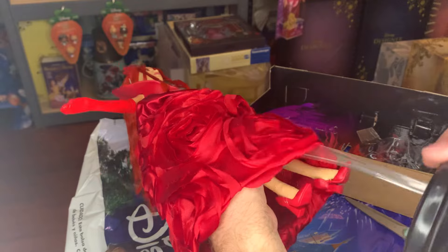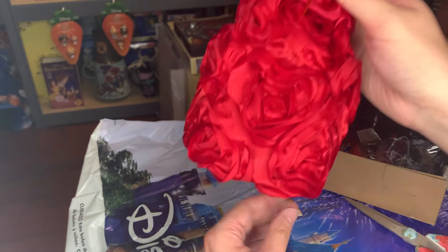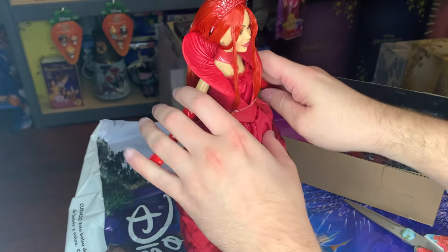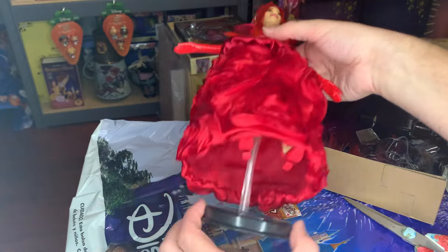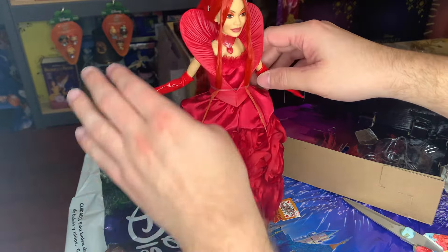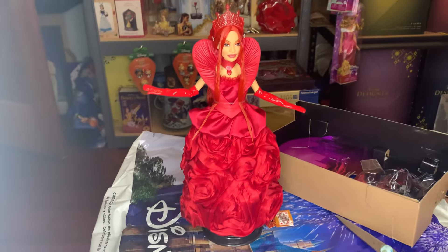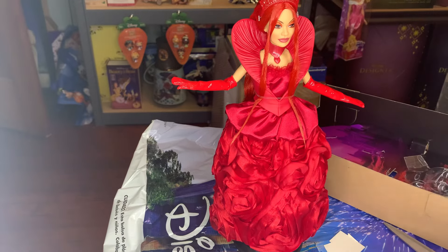Now we're going to get her on her doll stand. It's one of those where you just put it between the articulating points in her hips and she just perches on top — nothing you really have to work with too much. I'm glad she at least came with one. Cinderella I'm pretty sure didn't come with one, which is crazy to me. Maybe they're considering the queen more like the collector doll and Cinderella is like a deluxe doll. She's able to be displayed on her own, and I think you can get some rubber bands and get the cards in her hand — that would be really nice.